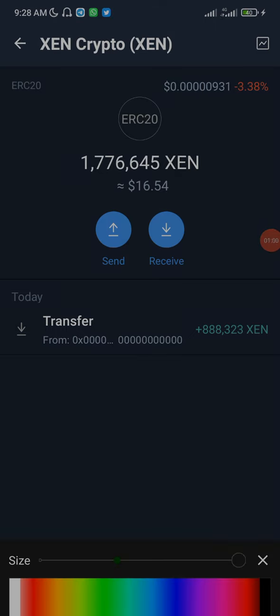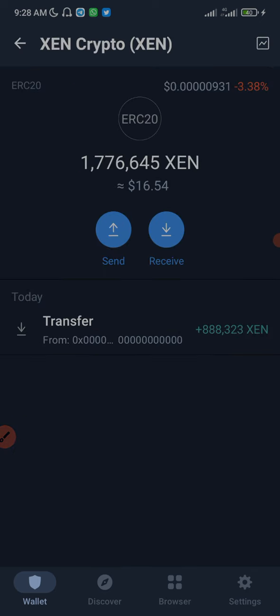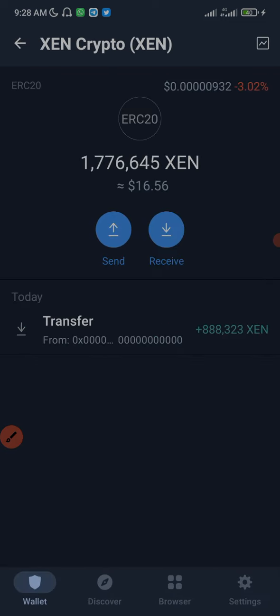I already claimed some minted Xen right here in my Trust Wallet. I have like two more to claim, which I'm gonna be showing you guys exactly how to do. After claiming, I'm also gonna show you guys exactly how you can claim and sell your minted Xen token. I've already claimed the previous ones, and the others I'll be claiming now I'll be sending to this exact wallet. I'm going to click on receive to copy the wallet address, because I'll be sharing the Xen I claim from other wallets to this one wallet.